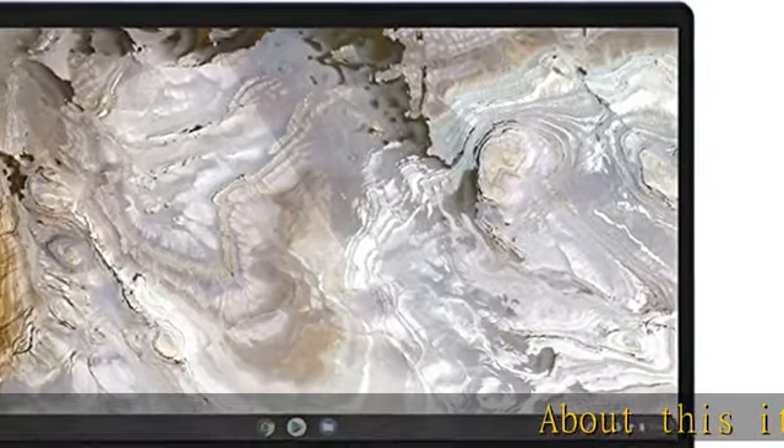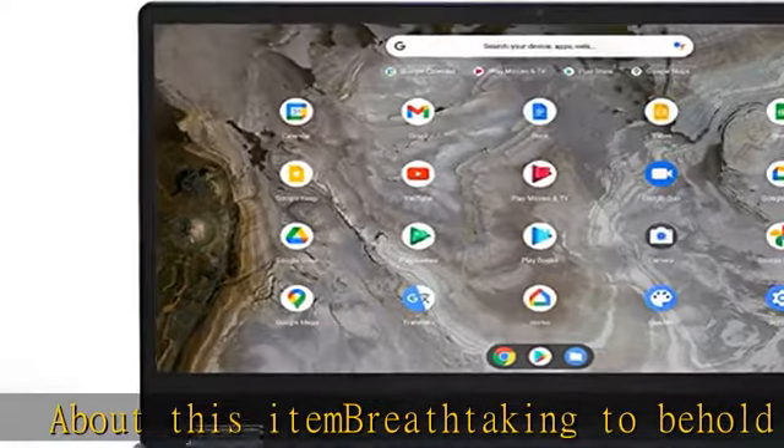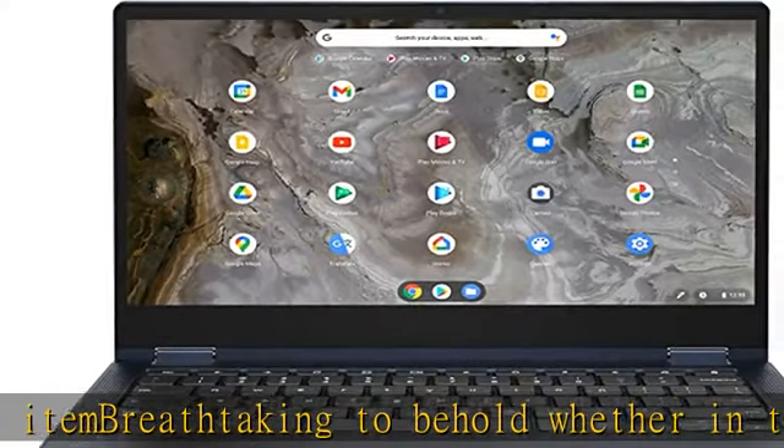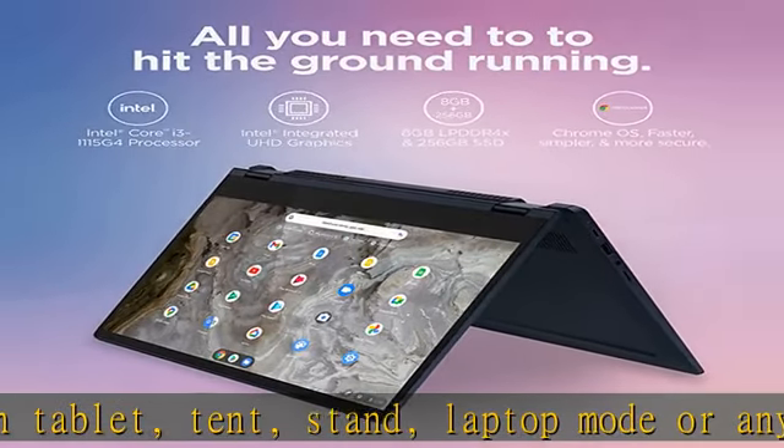About this item: breathtaking to behold whether in tablet, tent, stand, laptop mode or any angle in between, IdeaPad Flex 5i Chromebook 13 delivers a slim and light 360-degree convertible design.